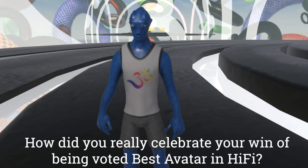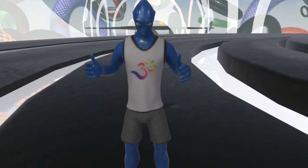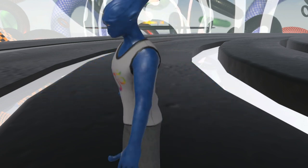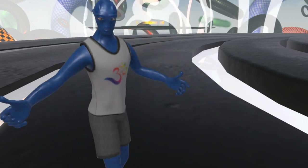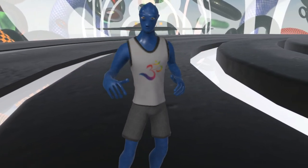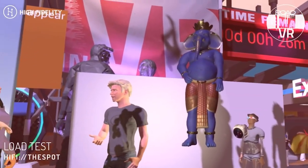I celebrated with the prize money by getting one of the wireless adapters for my Vive, so I don't have any cables anymore and don't have to worry about tripping over anything. That was kind of my goal — if I win, I'm going to go wireless. It was nice to be acknowledged for that.